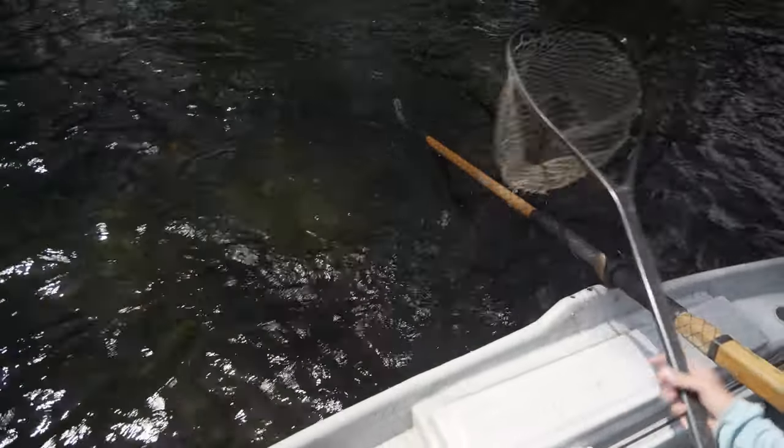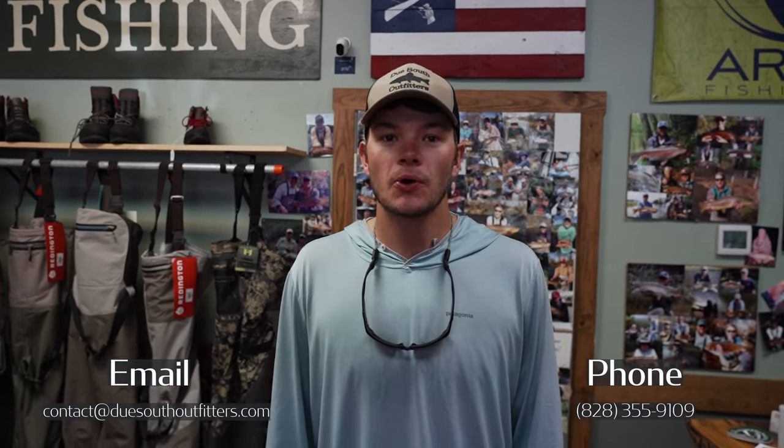If you guys want to book a trip with us or have some questions about booking, there are a couple of ways you can reach out. You can email us at contact@duesouthoutfitters.com, you can call us at 828-355-9109, or you can swing into the shop — there's always going to be somebody here to answer your questions, take down your name, and get you set up to go out fishing with us for a day, such as Drayton here today.